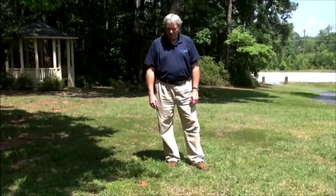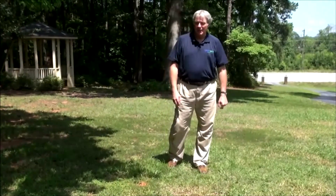I'm Harold Enger from Spring Green Lawn Care, and today I'm going to tell you a little bit about fire ants.